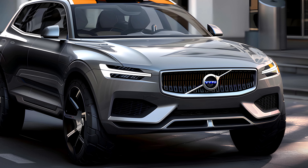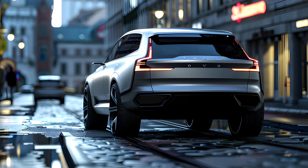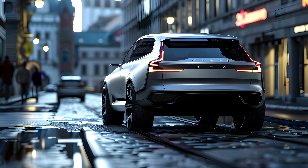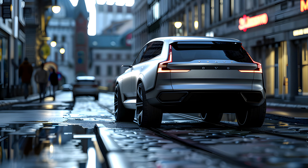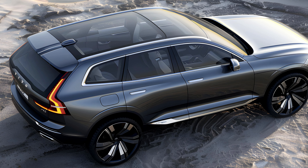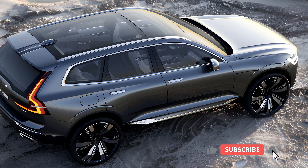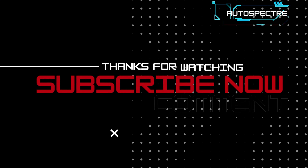As Volvo releases official information about the 2025 XC60's design, we'll provide in-depth analysis and comparisons to competitor offerings. Auto Specter will delve deeper into specific rumored design elements, explaining their potential impact on aesthetics, functionality, and overall driving experience. Keep an eye out for test drives and reviews to see how the design translates into reality and how it compares to the current XC60.